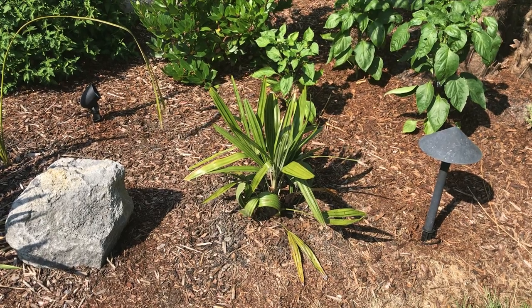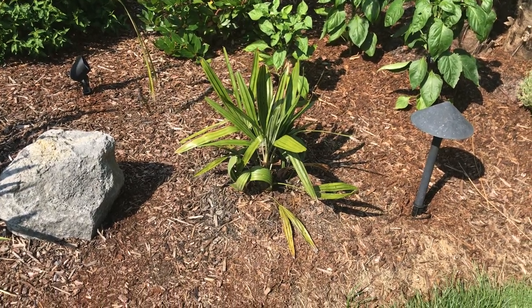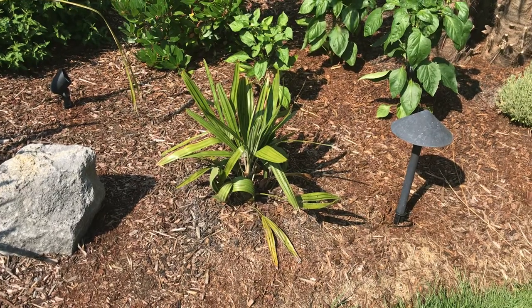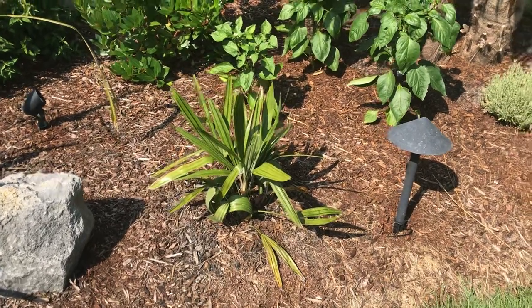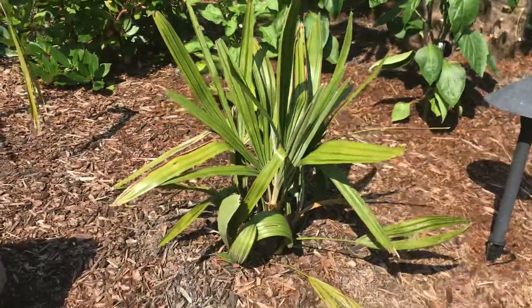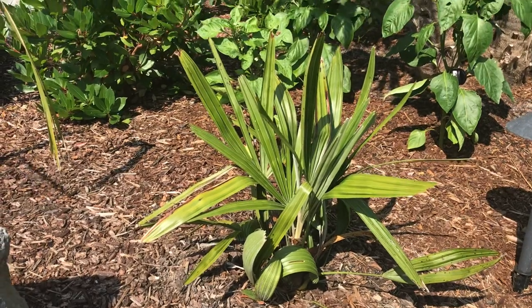Since I've been talking about growth rate of palms, I wanted to show you this needle palm. Needle palms are from the southeast — they love the heat and humidity, which we get heat in the summer but no humidity.